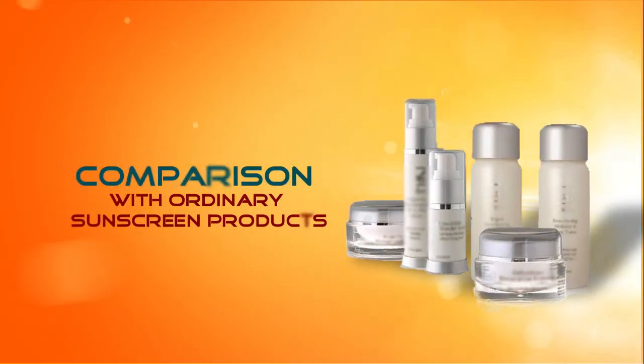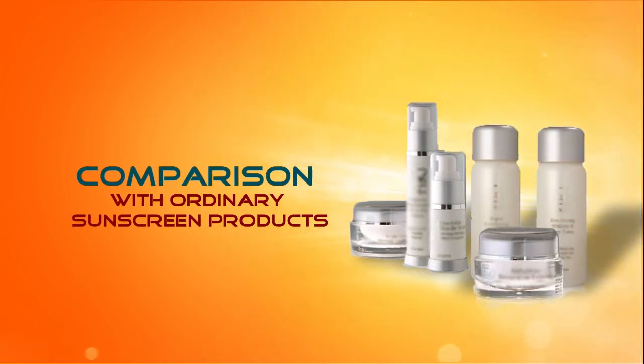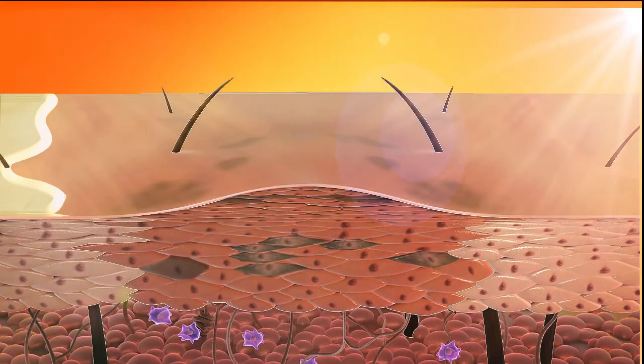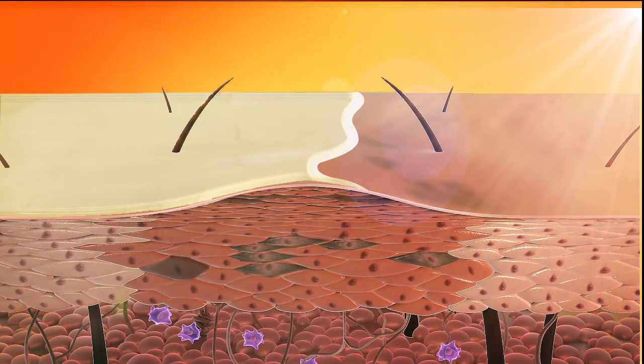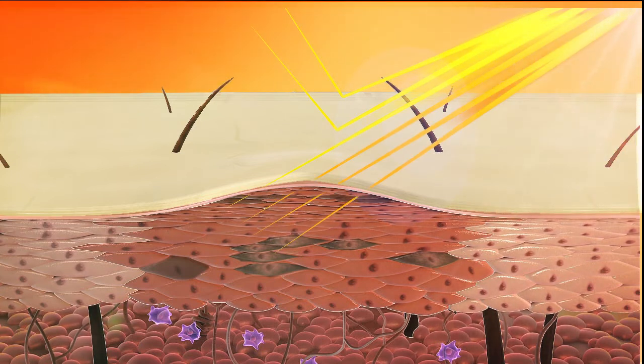Comparison with ordinary sunscreen products: ordinary sunscreens feel greasy on the skin surface and block only some UVB rays, but mostly UVA rays are not filtered. Hence, they do not produce sufficient UV protection.